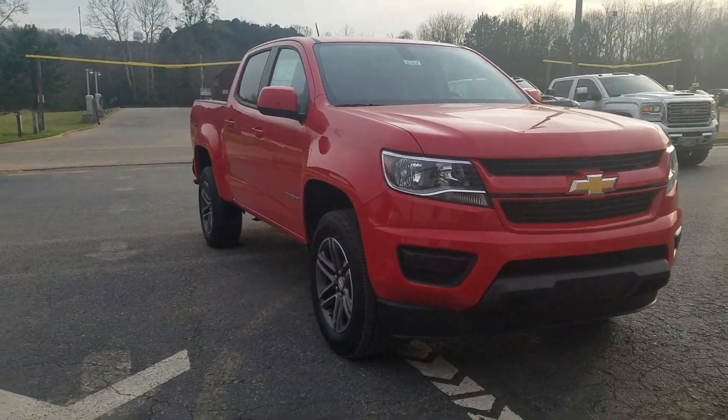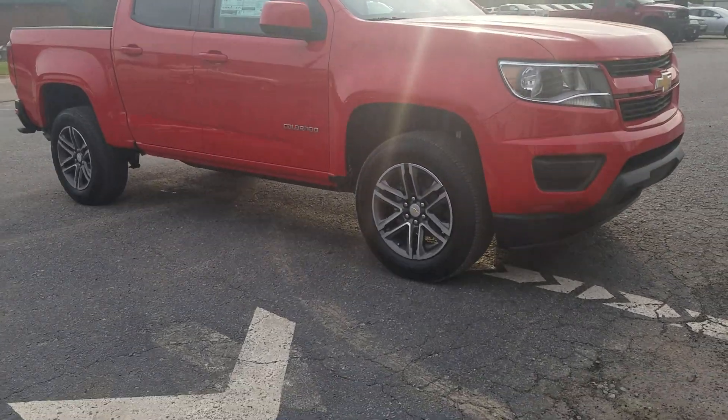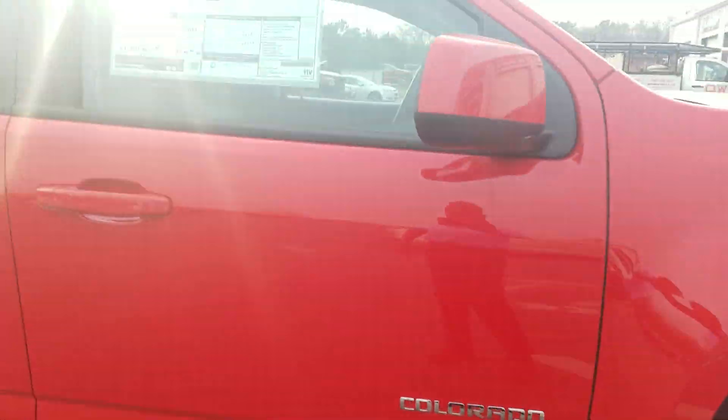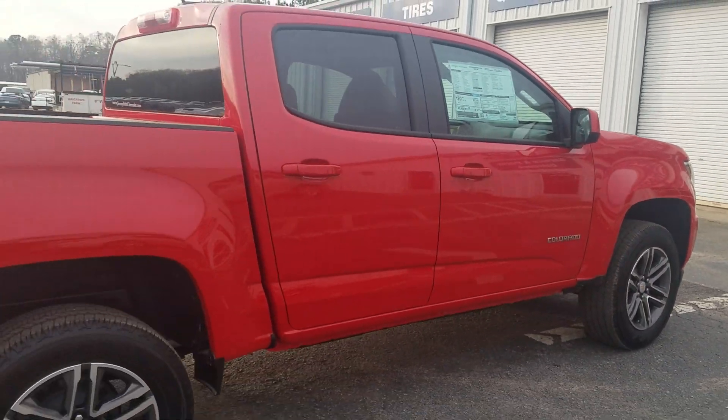Showing you that we do have a 2019 Chevy Colorado here and available for you. Of course, we've got it on the 18-inch wheels — two-wheel drive work truck edition with the short box.